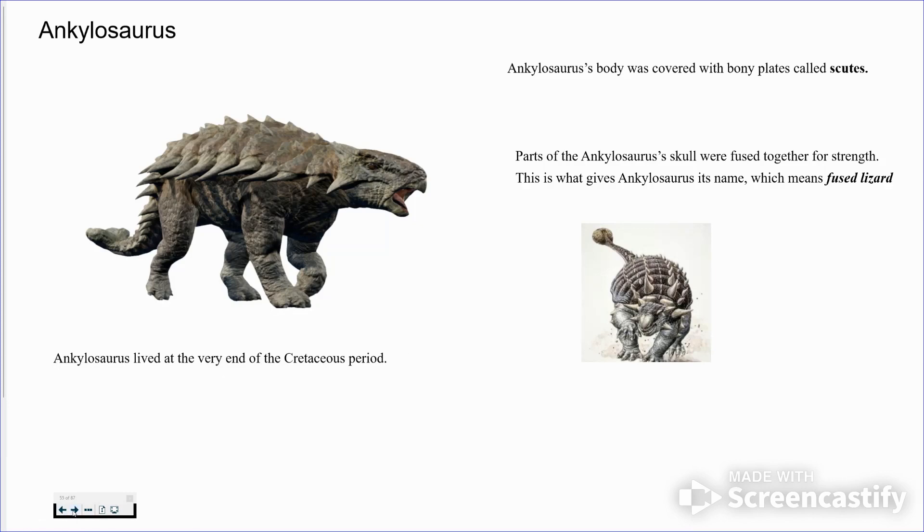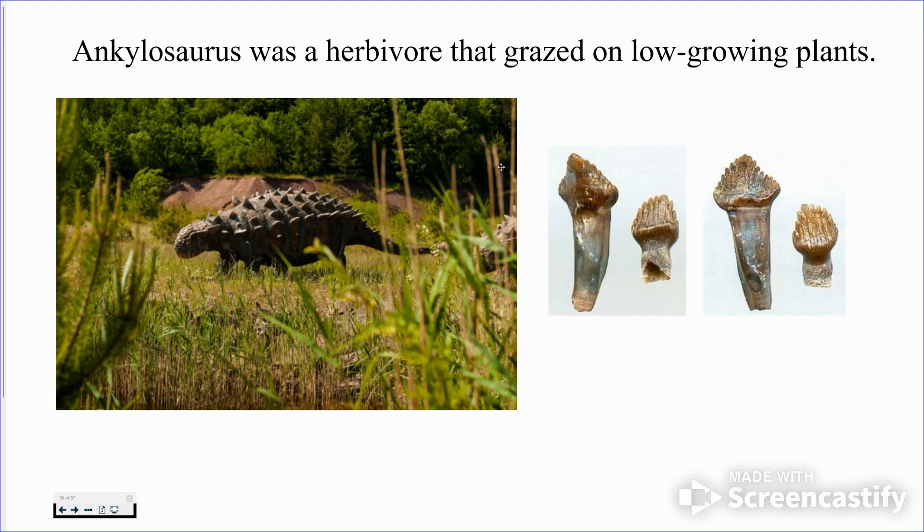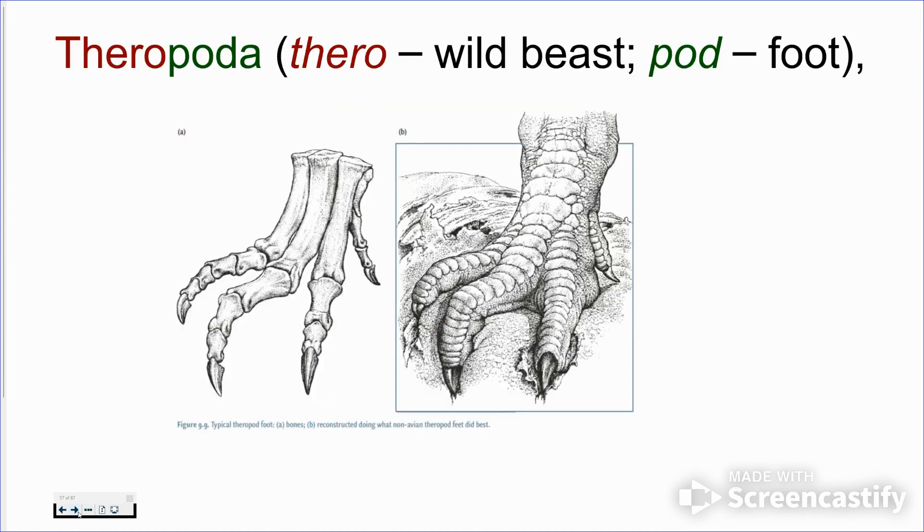We would also find Ankylosaurus. They had the club tail on them, and we do find their teeth a lot too. A couple of times we've found the whole body — they're more rare.